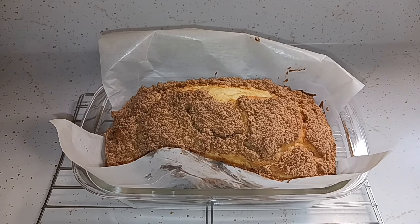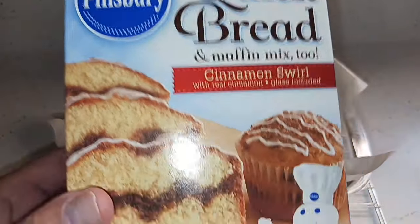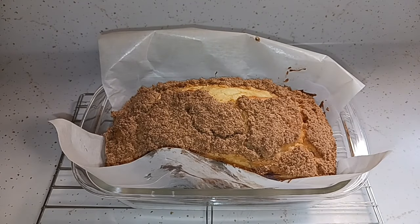Hey everyone, welcome back to the channel. Welcome to a new day — it is Wednesday, just before 11:30 in the morning, and I've already baked something. I made this quick bread cinnamon swirl loaf that was sent to us in friend mail. So thank you very much for this — it looks good.